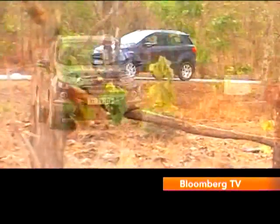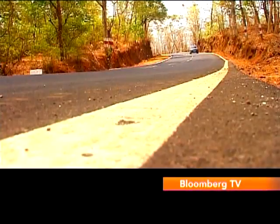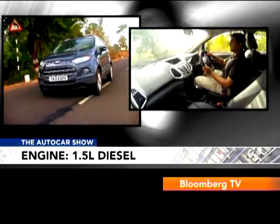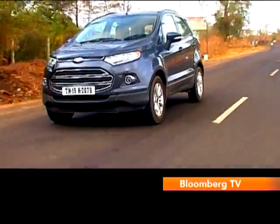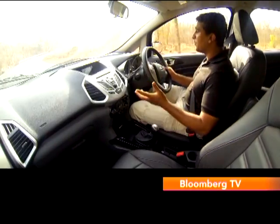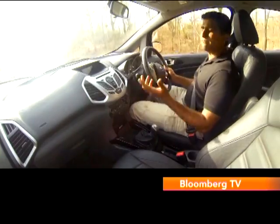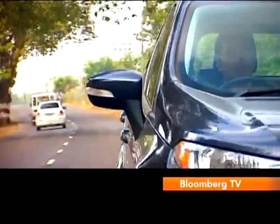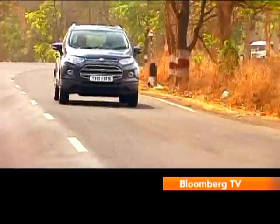The EcoSport has borrowed not just the platform of the Fiesta, but even the 1.5-litre diesel engine, and that bodes well for the driver. The diesel engine impresses you with its refinement — it's quiet at idle, doesn't have vibration, doesn't feel harsh. It's only in the last 1,000 RPM of its rev range that it gets a bit loud. Even taking that into account, this diesel motor is definitely one of the smoothest ones around in this space.